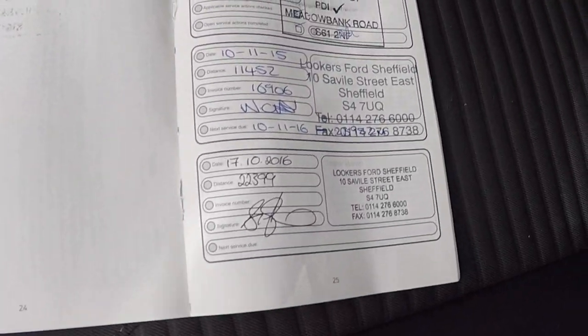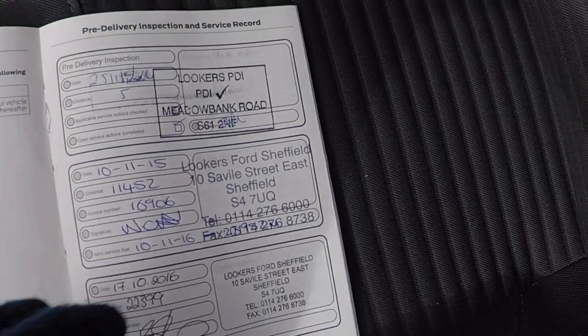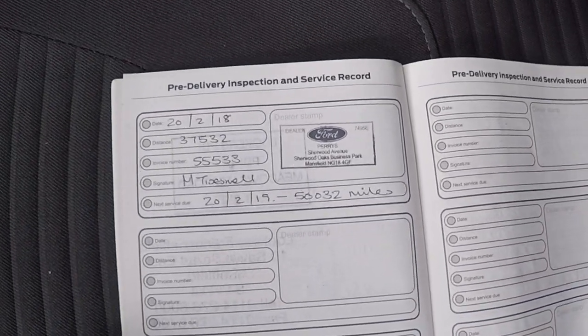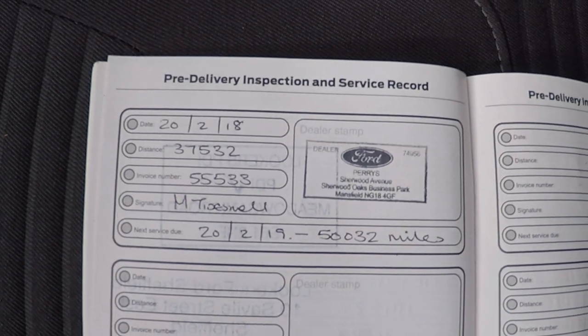Taking a look inside the car, we've got full Ford service history with the car. Just turn the page to show you the latest service, serviced on the 20th of February this year.